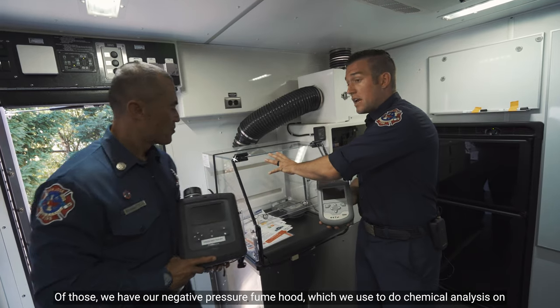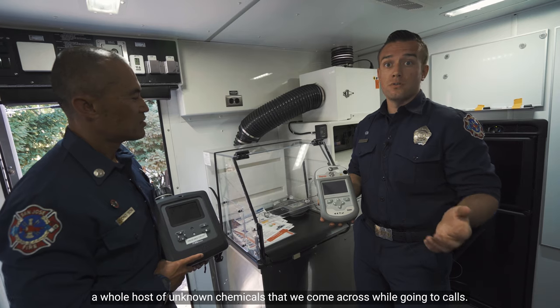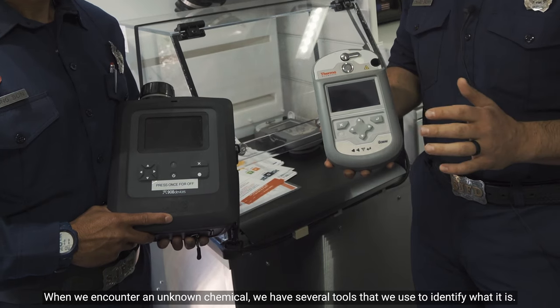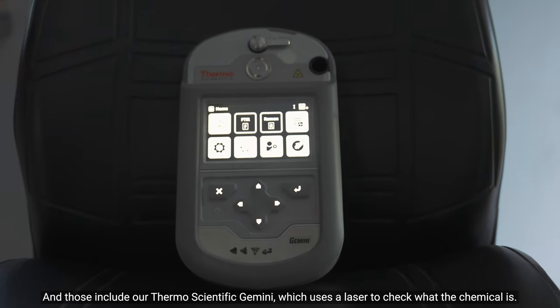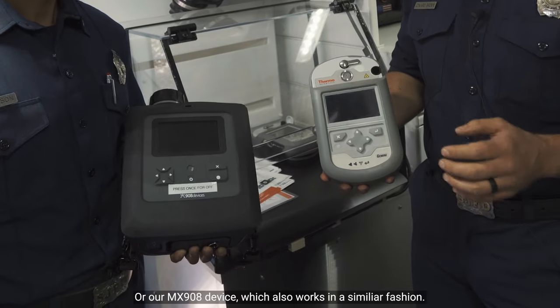We have our negative pressure fume hood, which we use to do chemical analysis on a whole host of unknown chemicals that we come across while going to calls. When we encounter an unknown chemical, we have several tools to identify what it is, including our ThermoScientific Gemini, which uses a laser to check what the chemical is, or our MX908 device, which works in a similar fashion.